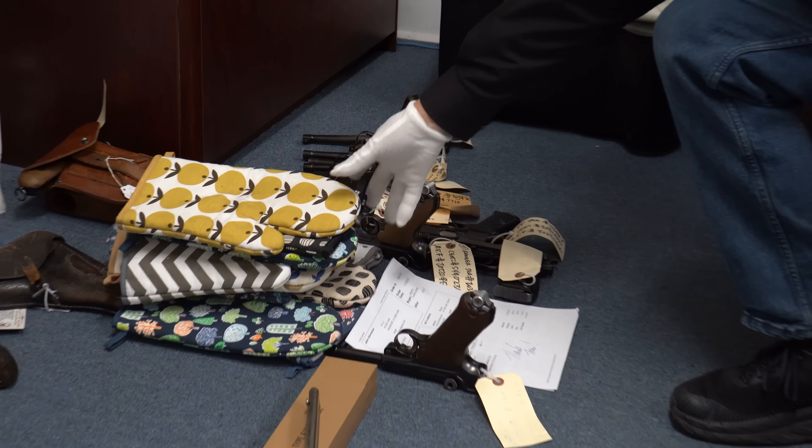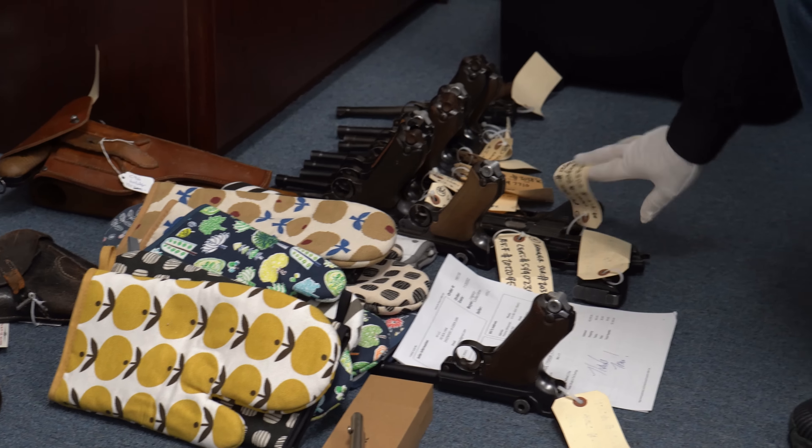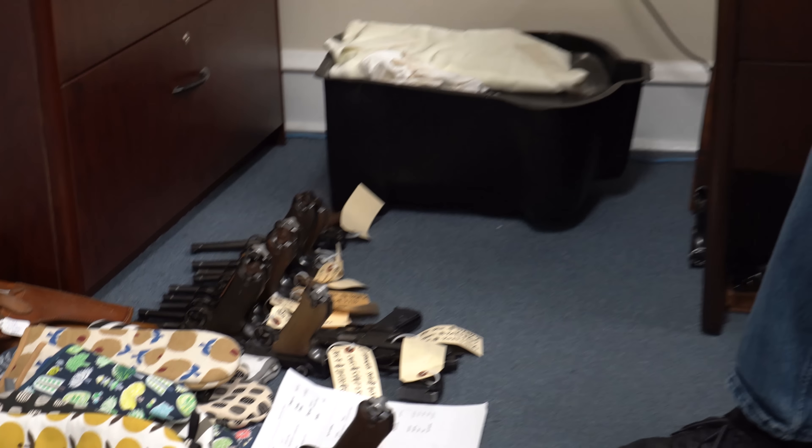I also got a bunch of guns from Canada again — Canadian Rescue. If you take a look on my floor, as soon as you see these oven mitts and these tags, you know they're Canadian Rescues. That'll be a whole separate video, so make sure you like and subscribe to our channel and stay tuned.